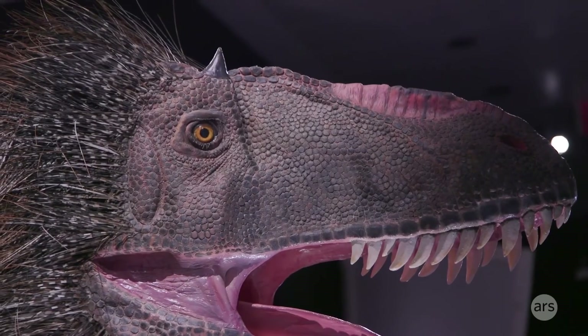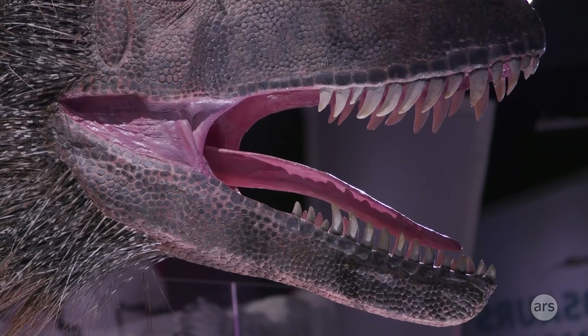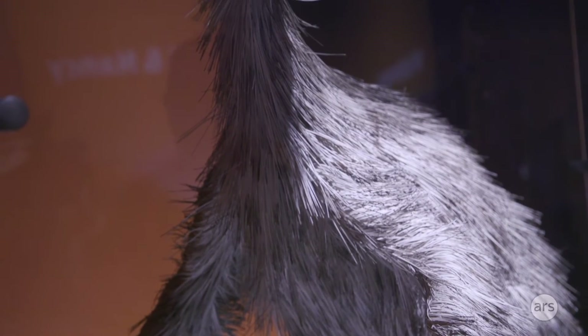They're used for feathering the nest, by herons as an umbrella to see fish in the water, for flight, for display, and as a thermal blanket. It's well over 20 different uses in living birds.